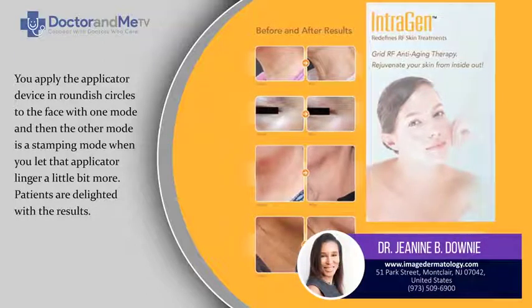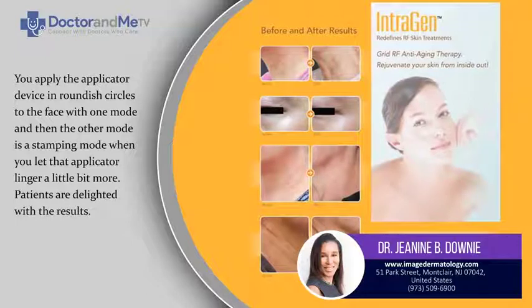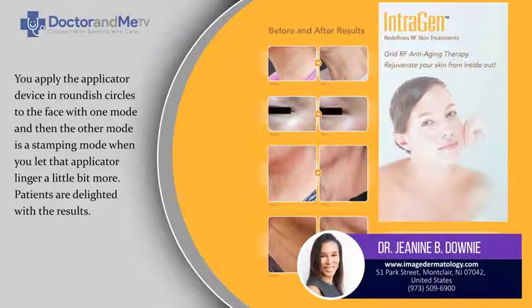Patients are delighted with the results. The Introgen is a technology cleared in this country a few years ago, with technology from Asia. My patients are very happy with it.